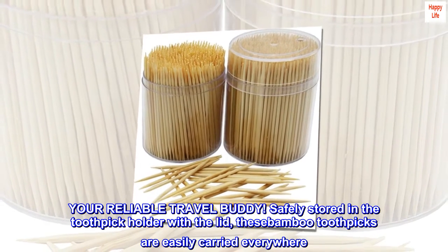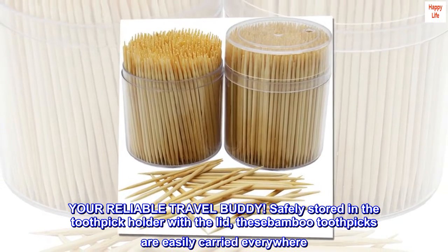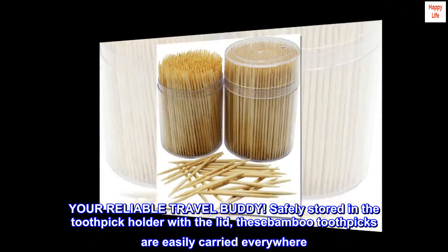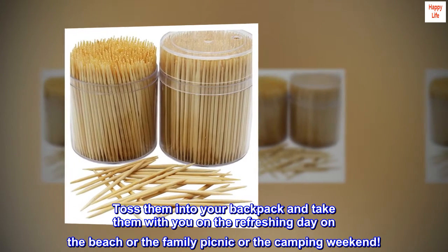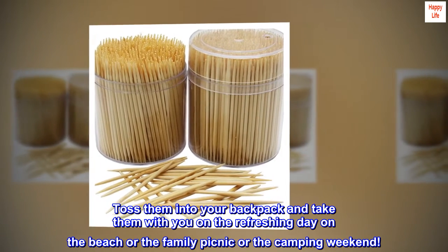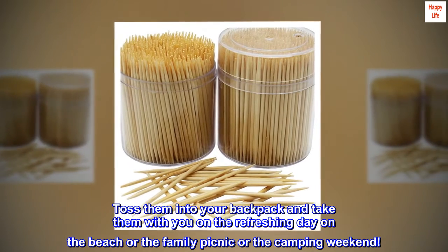Your reliable travel buddy. Safely stored in the toothpick holder with the lid, these bamboo toothpicks are easily carried everywhere. Toss them into your backpack and take them with you on a refreshing day on the beach, or the family picnic, or the camping weekend.